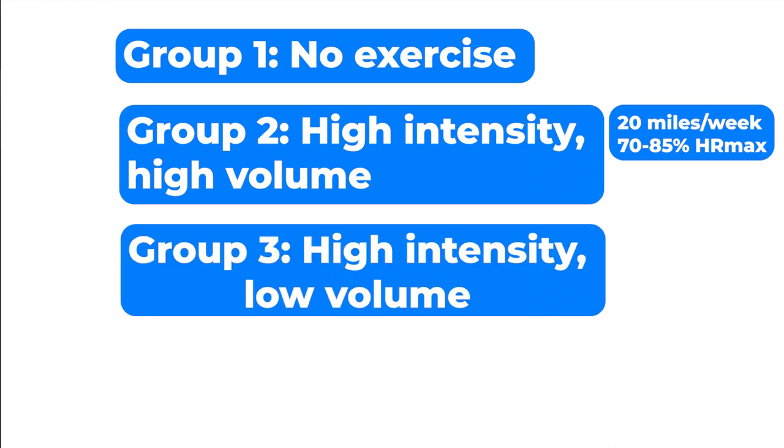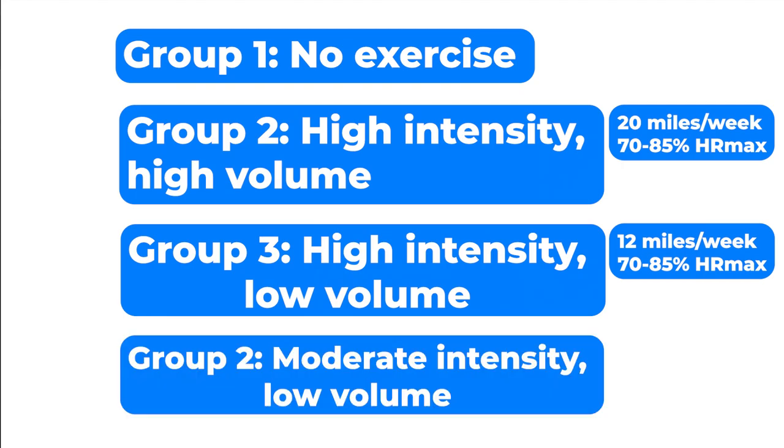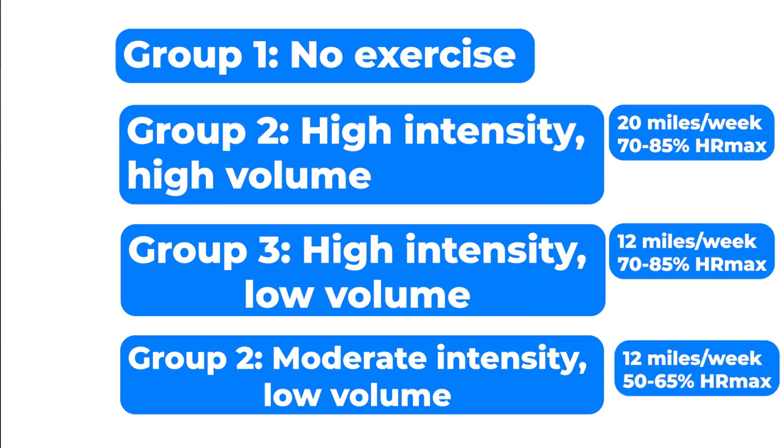Group three did high intensity and low volume — the same intensity of 70 to 85% of maximum heart rate, but only the equivalent of 12 miles per week. Group four used moderate intensity and low volume, exercising at 50 to 65% of their maximum heart rate, also for 12 miles per week.